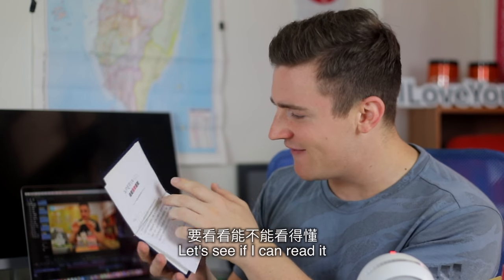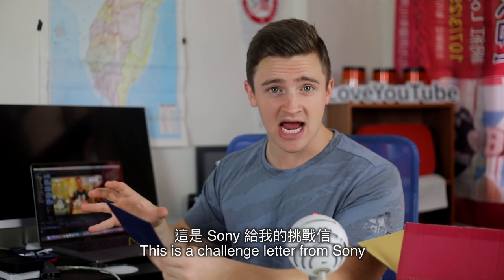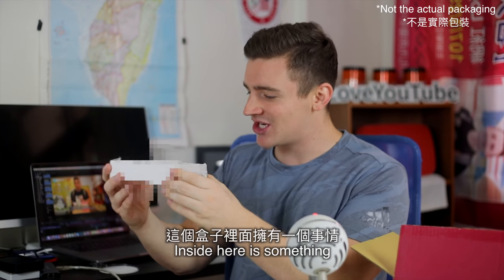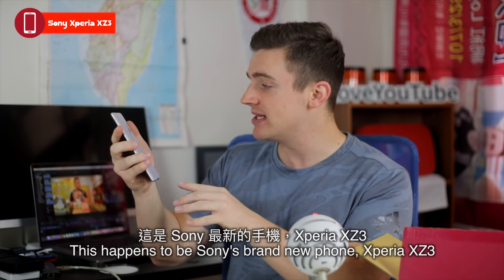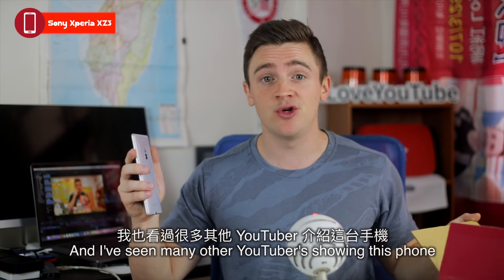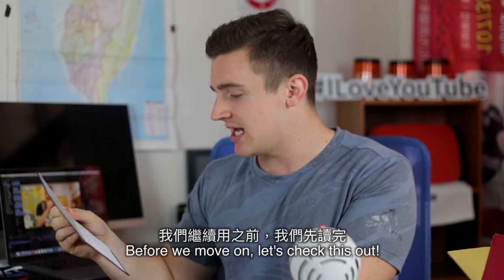It's all in Chinese. Let's see if I can figure it out. So this is a challenge invitation from Sony Taiwan. Let's see what they want me to challenge. It looks like — you know what, I don't even need to read the letter. Inside here is actually something that's... wow.